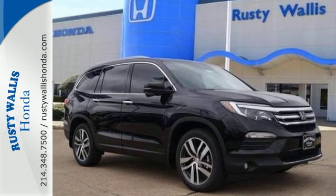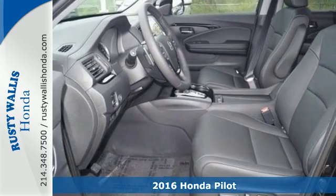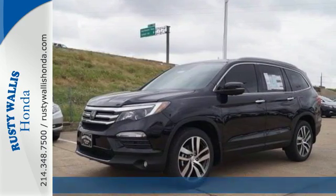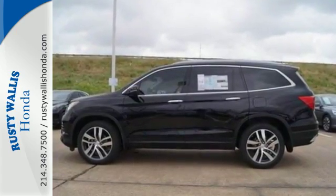Here's a 2016 Honda Pilot — the versatile crossover SUV you've been searching for. A powerful 280 horsepower V6 engine provides sharp acceleration and impressive fuel efficiency.